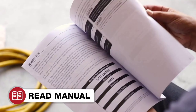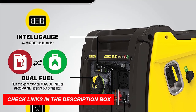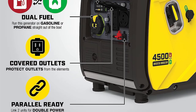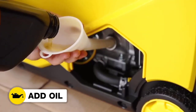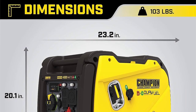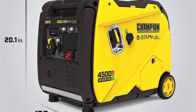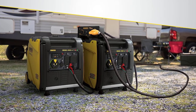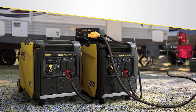The generator features multiple outlets, including a 120V/30A RV outlet, two 120V/20A household outlets, and a 12V DC outlet with a dual USB adapter. It operates at a noise level of 61 dBA from 23 feet — equivalent to normal conversation — ensuring a peaceful environment. Fully assembled with a fold-away handle, built-in handles, and never-flat tires, it is EPA-certified and CARB-compliant. Champion offers a three-year limited warranty and free lifetime technical support backed by a nationwide service network.